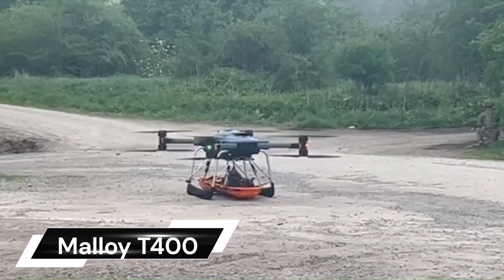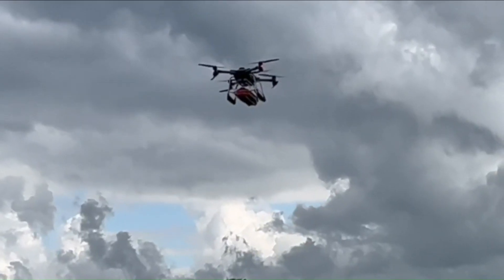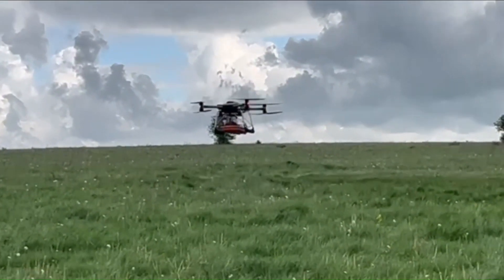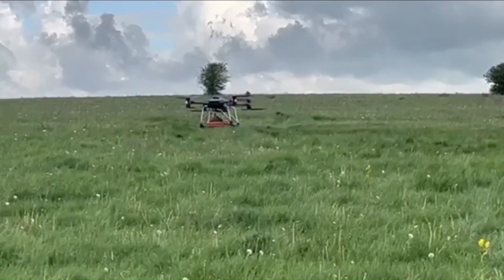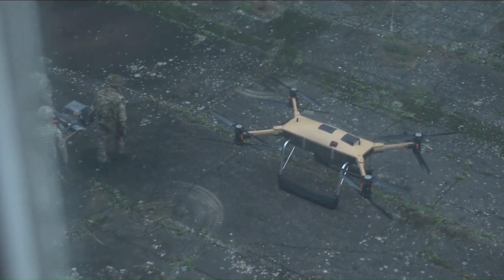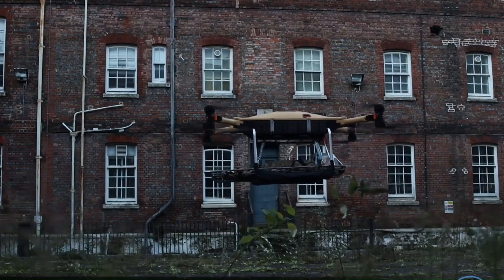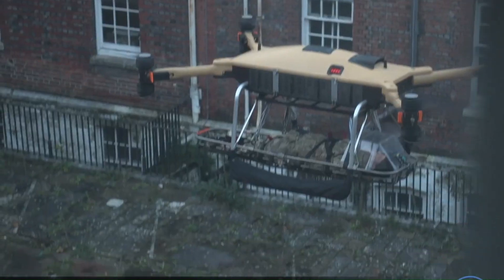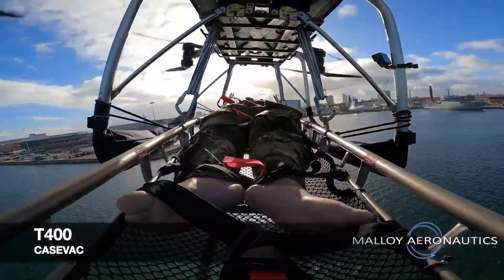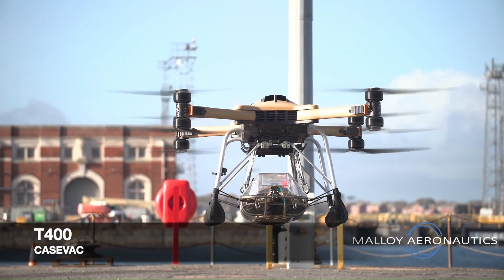The Malloy Aeronautics T400 is a revolutionary autonomous heavy-lift cargo drone transforming airborne logistics. With the ability to lift up to 180 kilograms (400 pounds) in all-weather conditions, the T400 is designed to deliver heavy and difficult payloads anytime, anywhere. It features removable batteries and redundant avionics, drive, and battery systems, and is capable of delivering food, water, medical supplies, weapons, ammunition, and almost anything troops would need on the battlefield.